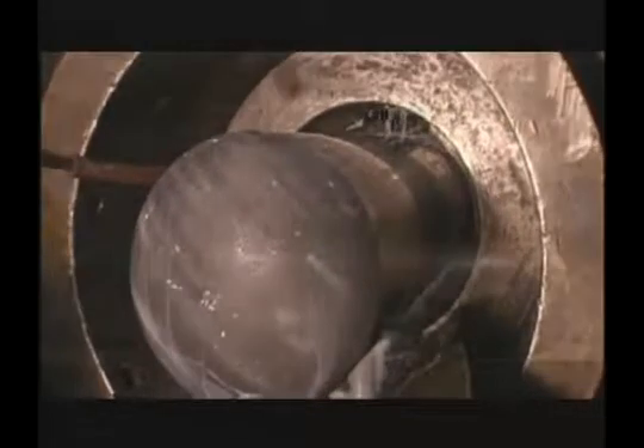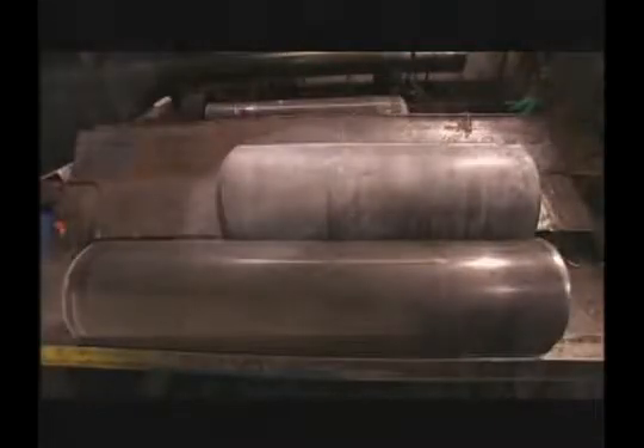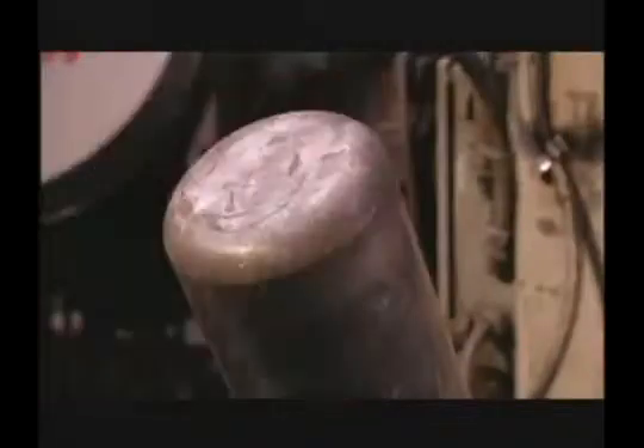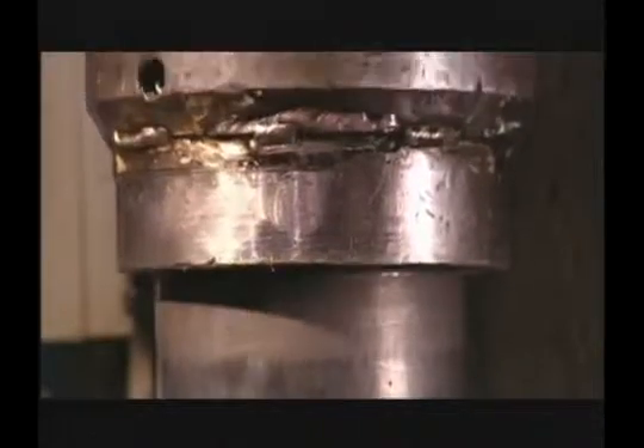Most scuba cylinders are produced in three draws, each performing approximately 60% reduction of the material diameter and thickness. The deep-draw and ironing process produces scuba cylinders with optimum buoyancy characteristics due to excellent wall thickness control.